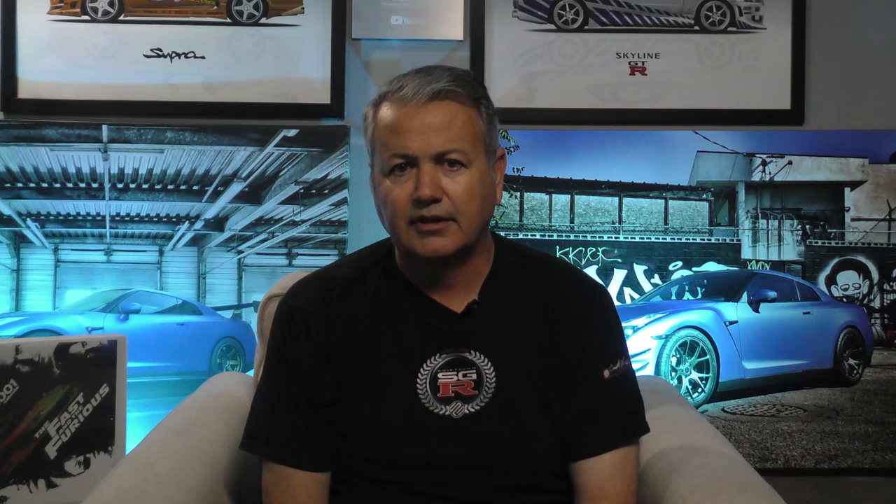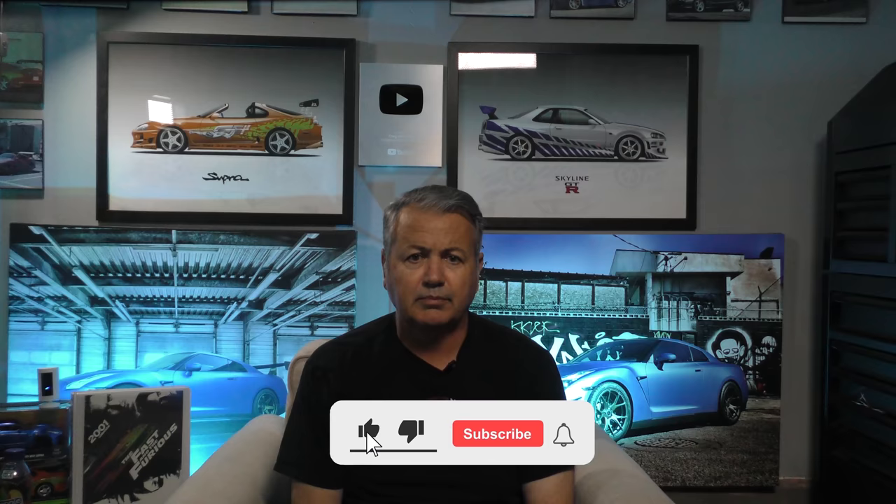That's it for this episode, everybody. I hope you enjoyed it. Thanks so much for watching. Please don't forget to subscribe so you can get notified when new episodes drop, and don't forget to check out the video description below to cash in on coupon codes for products and services from my sponsors. We'll see you next time.